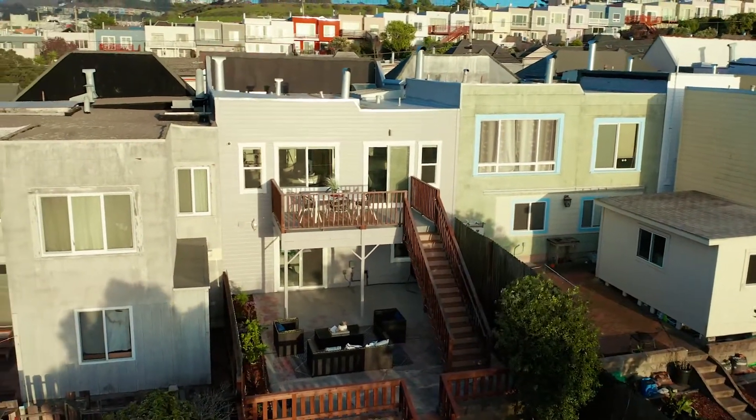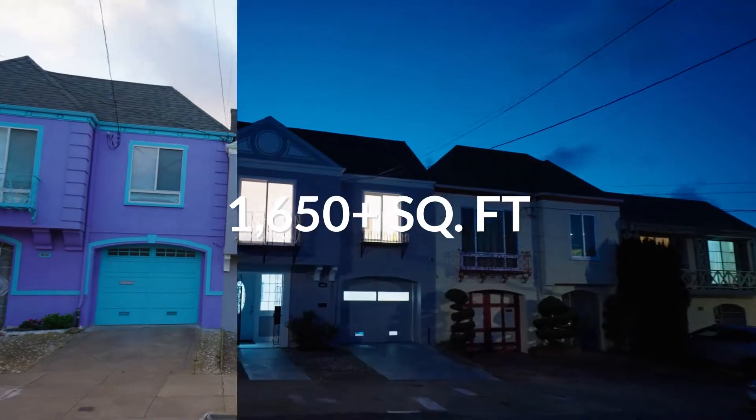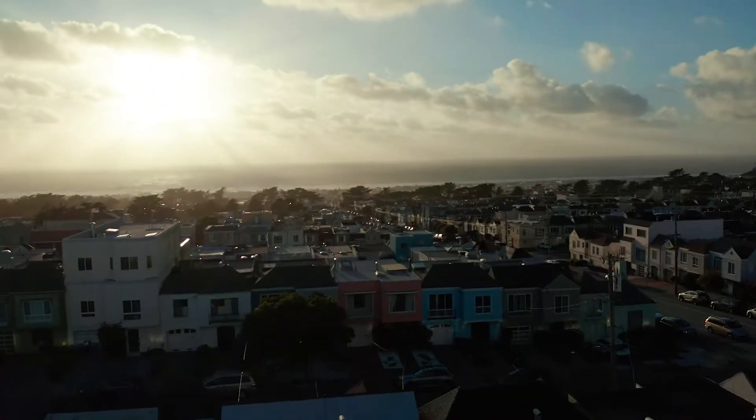This three-bedroom, three-bathroom, two-story home features 1,650 plus square feet of living space along with a relaxing private deck and beautiful ocean views. Let's take a look inside.